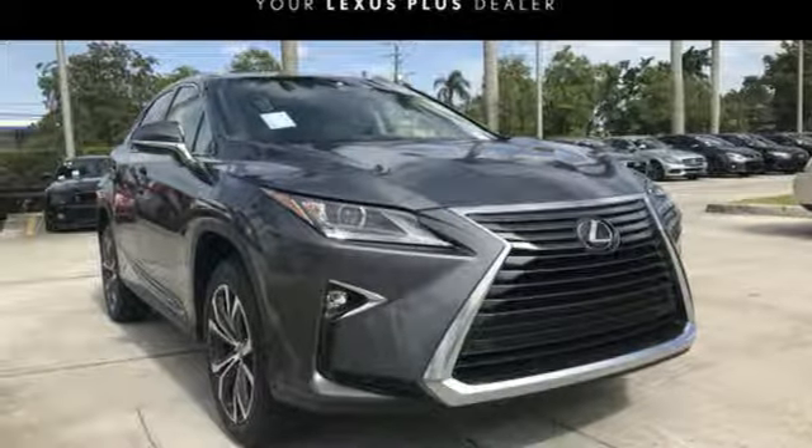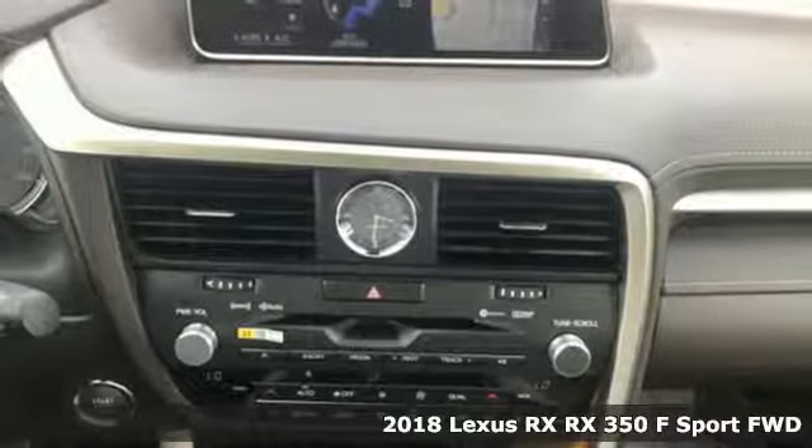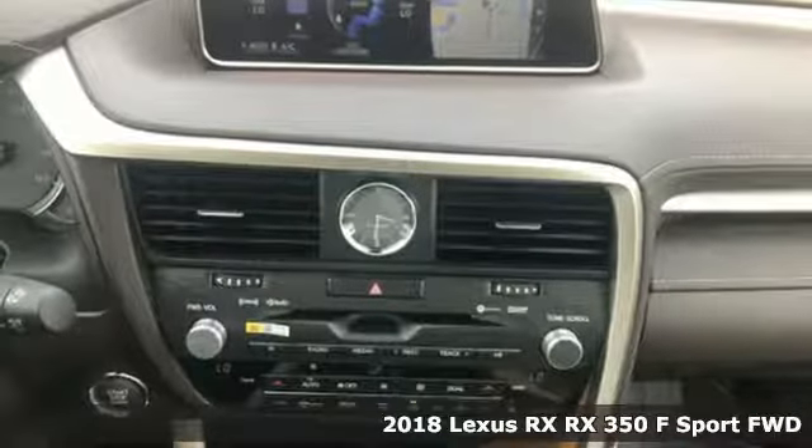Here's a 2018 Lexus RX. Luxury awaits in every Lexus, and it comes with all the amenities you need.